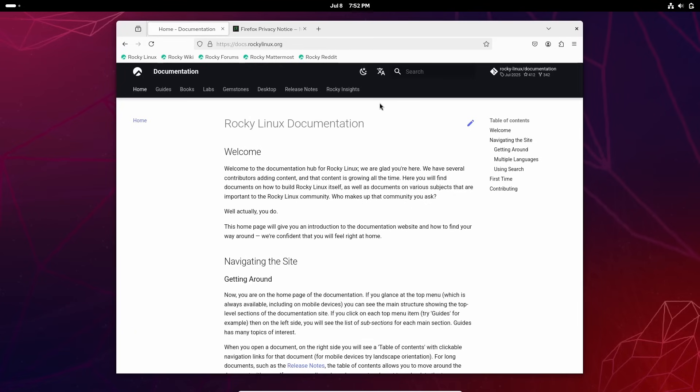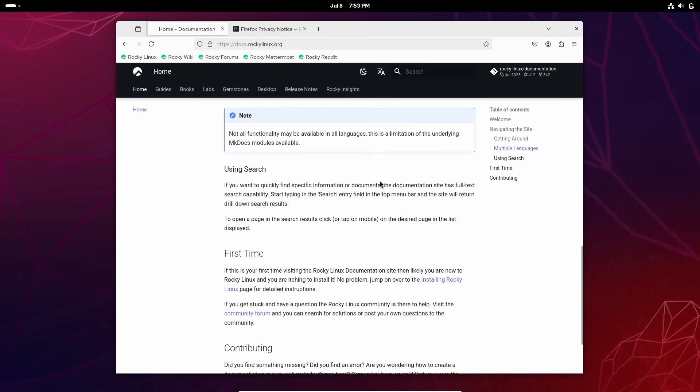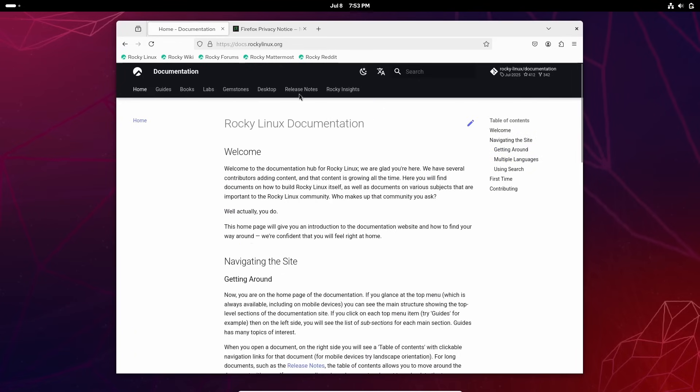As a non-lawyer, I'm not accusing anybody of anything. Rocky states that their legal advisors have assured them they have the right to obtain the source to any binaries they receive, so take that for what you will. All of this makes Rocky a closer clone to RHEL than Alma Linux, but some of these concerns make me gravitate a little more towards Alma Linux.